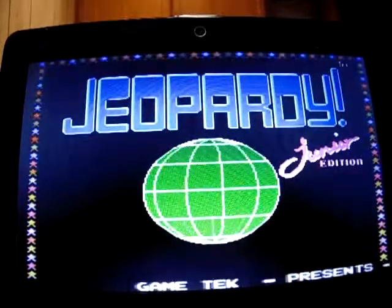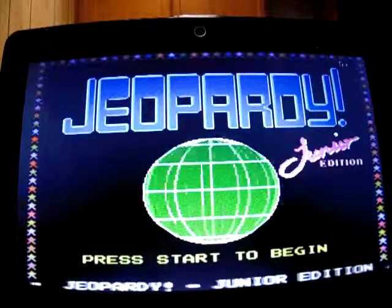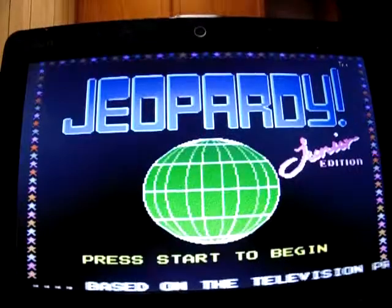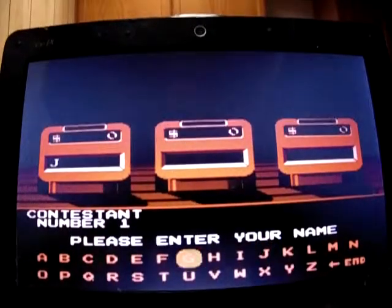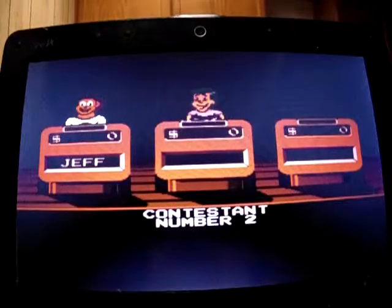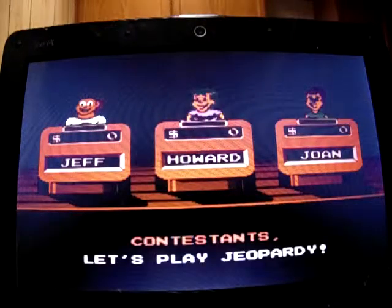Hello folks, this is JeffreyJ3289 here about to do my 7th gameplay of Jerry Billy Jr. Edition from the NES. Currently I have a 6 game winnings total of $92,922. Let's see if I can add more to that total. One player, minimum skill level versus the computer of course. I'll enter my name, Jeff, and pick this guy. My opponents are Howard and Joan. Let's begin.